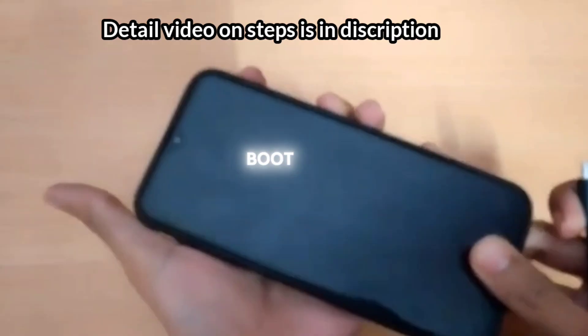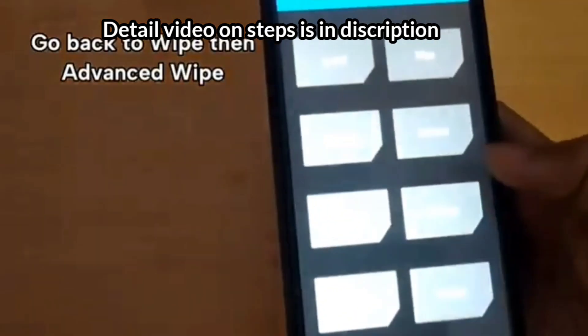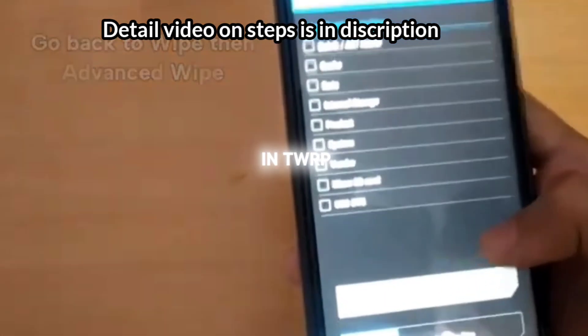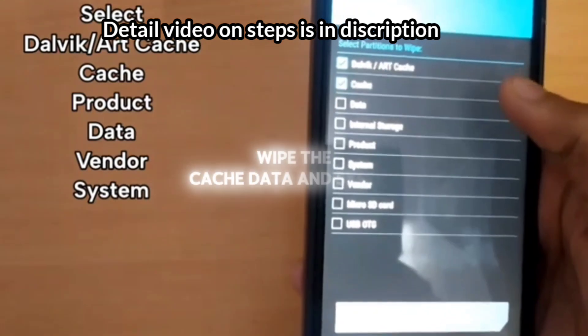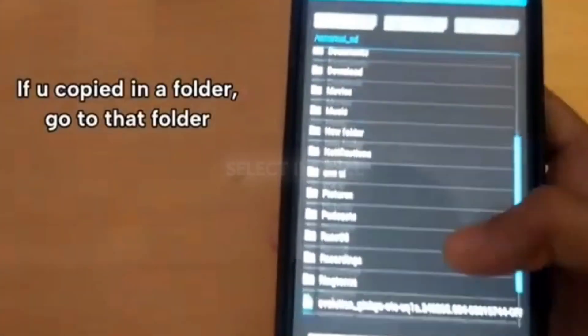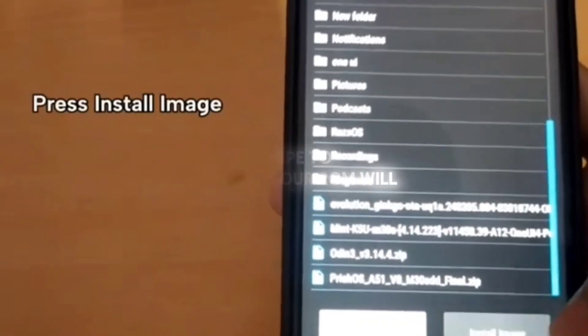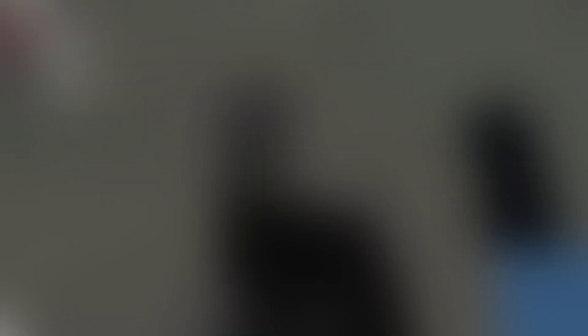Step 5: Flash the ROM. Boot your phone into recovery mode, usually by holding the volume down plus power buttons. In TWRP, select Wipe and wipe the cache, data, and system. Then go back to the main menu, select Install, find your ROM file, and swipe to confirm. Your ROM will start installing. Step 6: Reboot and Setup. After the ROM is installed, reboot your device. The first boot might take a little longer. Set up your phone like a brand new device, and you're good to go.